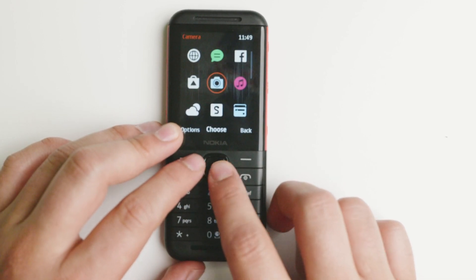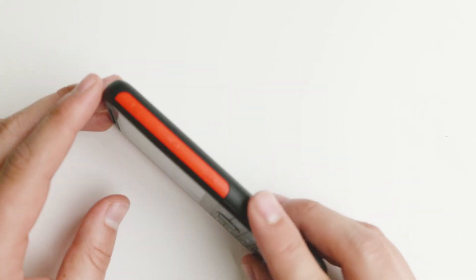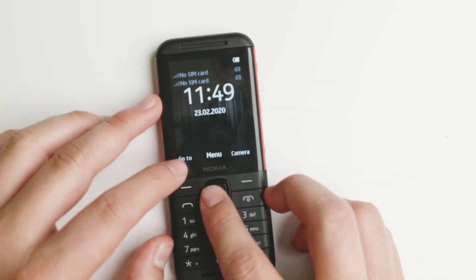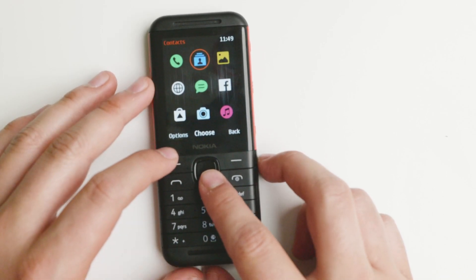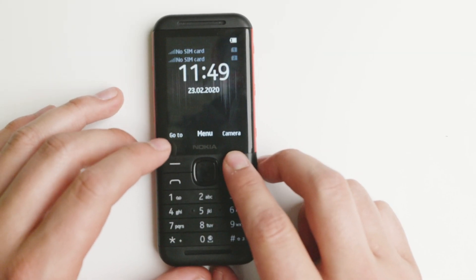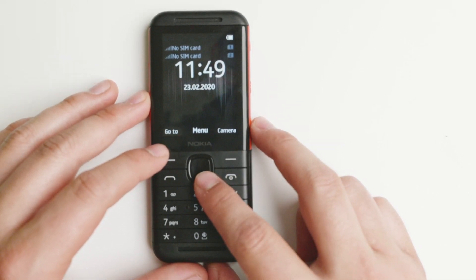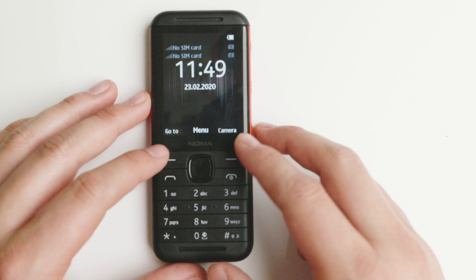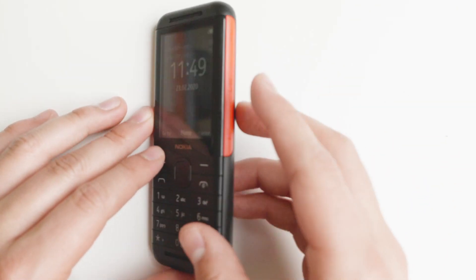I think the device is very good for those looking for a simple device that gets the job done. Without connectivity, the battery has been lasting forever. I've been using this for the past week and a half and it's still at about 70%, so it's going to last for a long time.